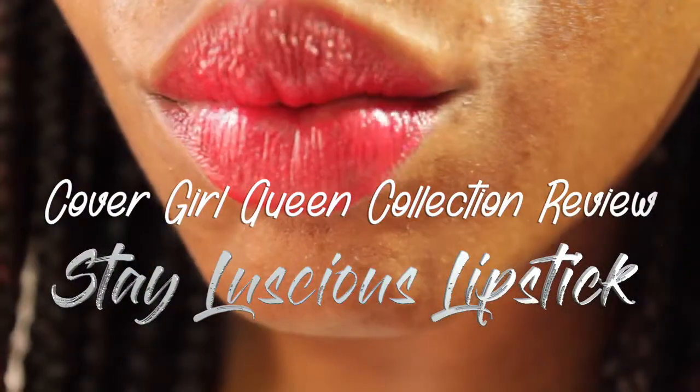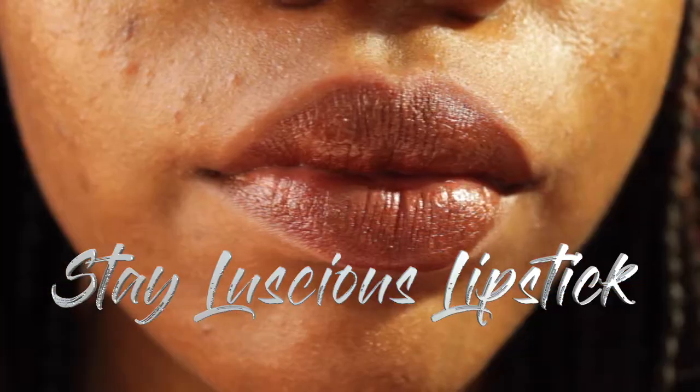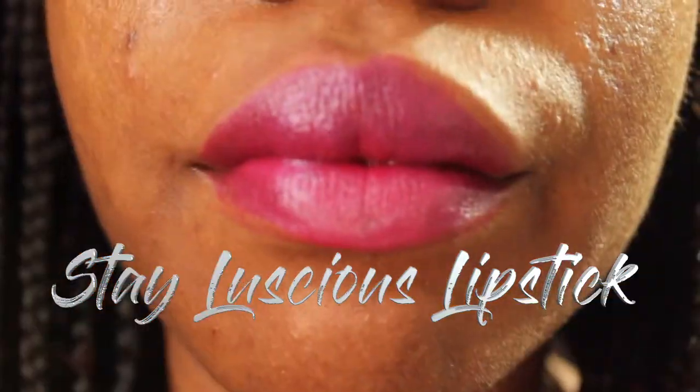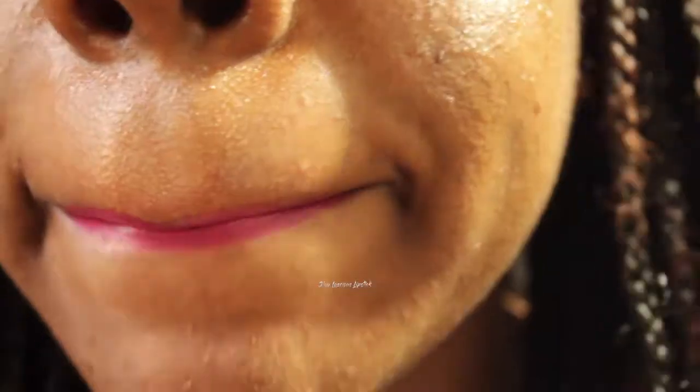Hey YouTubers! I'm coming at you guys today with a CoverGirl Queen Collection Stay Luscious Lipstick Swatch and Try On. I just happened to be at my local grocery store to pick some of these up. I wanted to spice up my collection for this spring and summer.